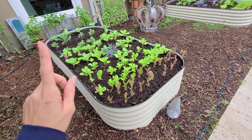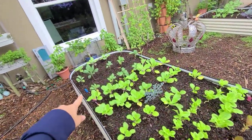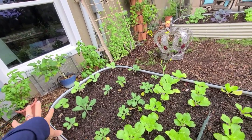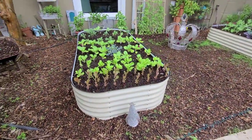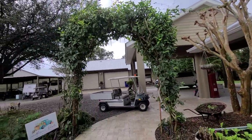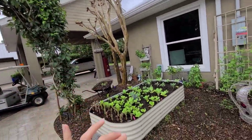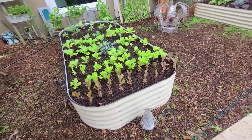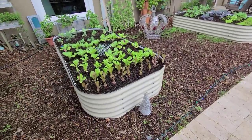Over here we have romaine, butter crunch, bok choy, dwarf curly kale, dinosaur kale, and collard greens — this is my green bed. For a while I didn't get a lot of sun on this bed because of a full tree and arch, but we recently trimmed those back. I'm getting a little more sun now, and all of this is fairly shade tolerant anyway — they just won't get as big as plants in full sun.